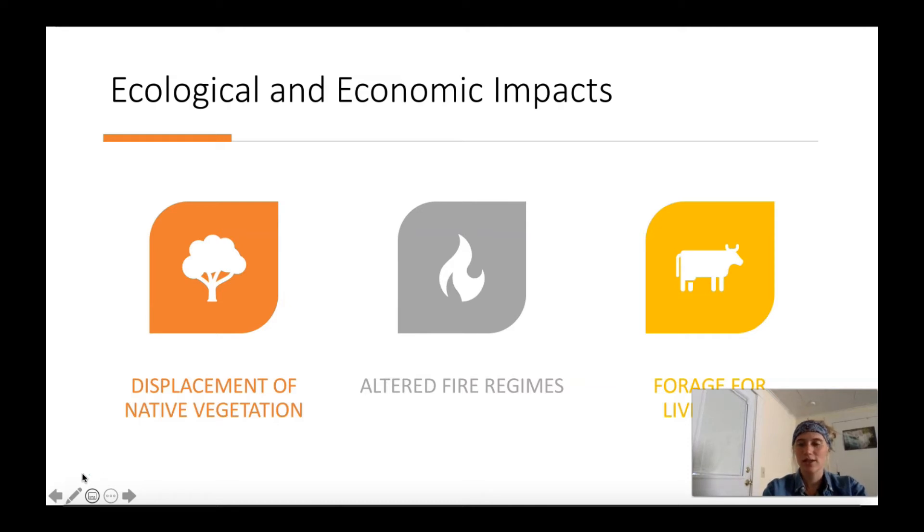Cheatgrass increases the continuity of fine textured fuels, which in turn promotes larger and more frequent fires. Because the fire return interval is shortened, perennial vegetation is unable to recover from fires that are burning more intensely and more frequently, while cheatgrass continues to increase — that's the positive feedback loop. Although cheatgrass can provide some good nutrition and forage for livestock during its early stages of growth, the window for livestock to digest and eat the young plants is much narrower than with native perennial grasses. Year-to-year production of cheatgrass forage varies widely, making it an unreliable source for livestock, causing significant costs in forage quantity and quality affecting both livestock and wildlife.